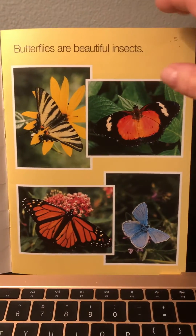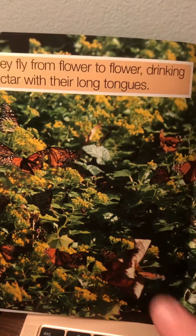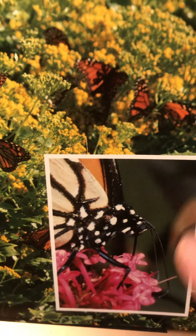Butterflies are beautiful insects. They fly from flower to flower drinking nectar with their long tongues. Here's their tongue. It looks different than our tongue.